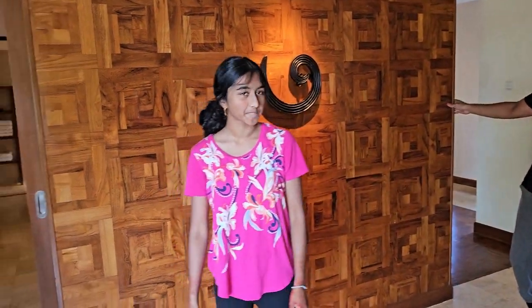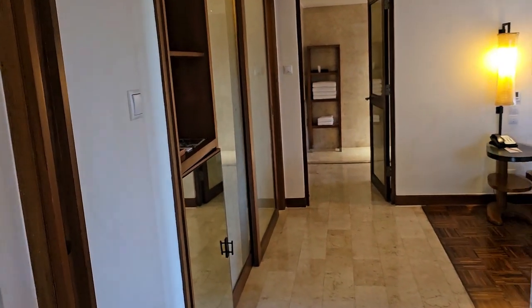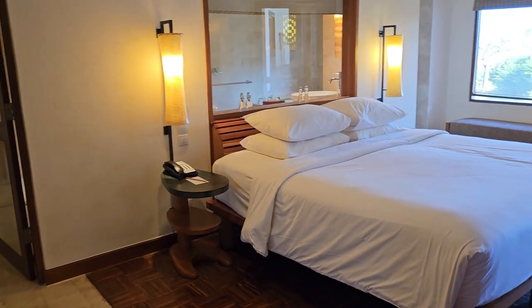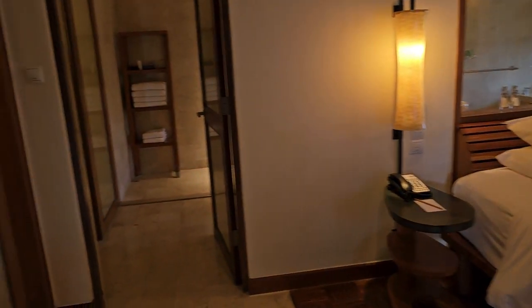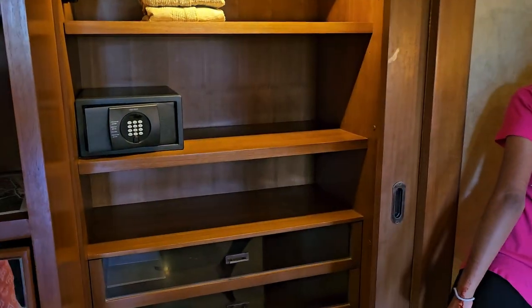So this is the entrance. And I'm going to slowly walk to the bedroom. So this is the bedroom. This is a suite. And this is the closet area. Wow, it's a big closet.